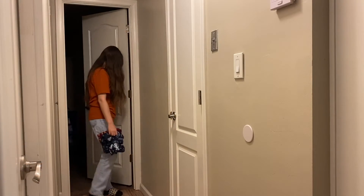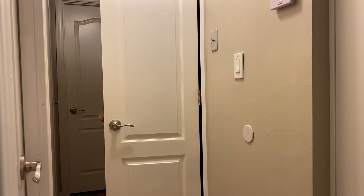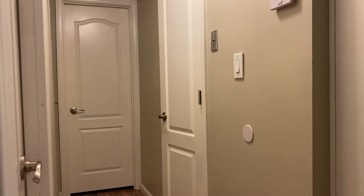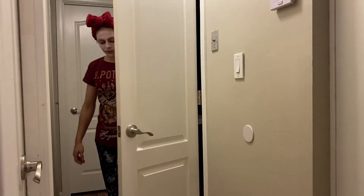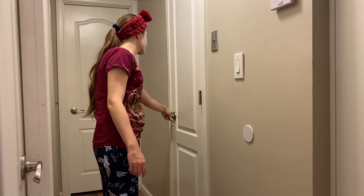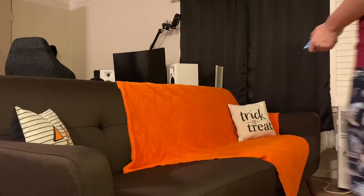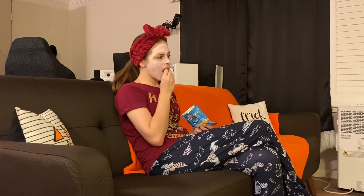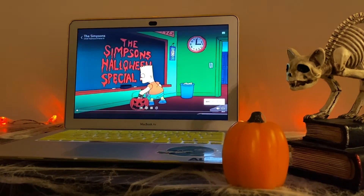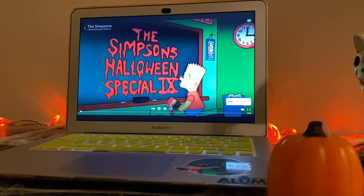After eating my quesadilla, I headed into my room to get my pajamas, then went to the bathroom for a self-care moment — I did my skincare routine, washed my face, and did a face mask. After that I headed into the living room and ate some cookies while watching Halloween episodes of The Simpsons. I grew up watching those and I love them.